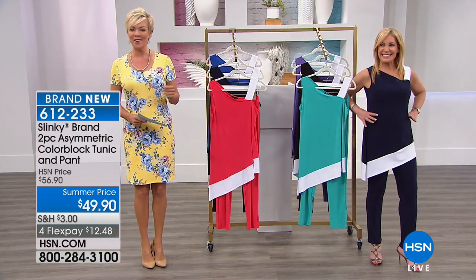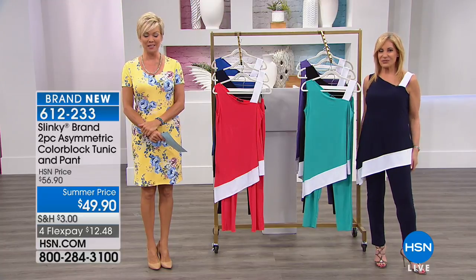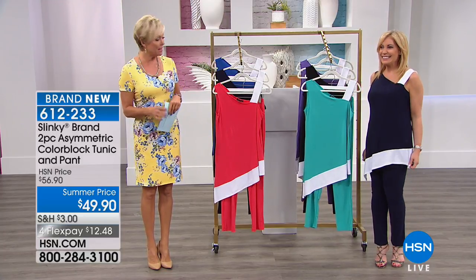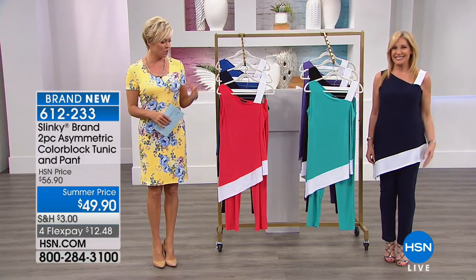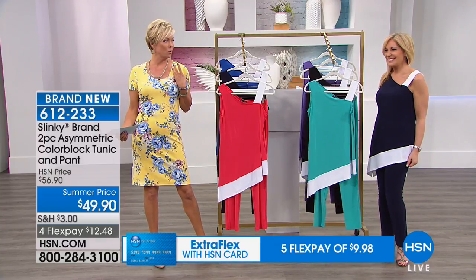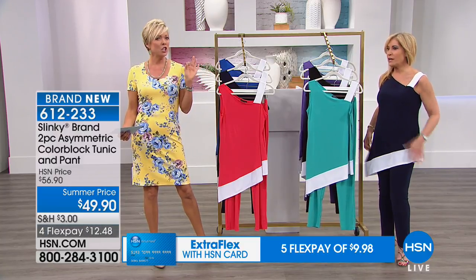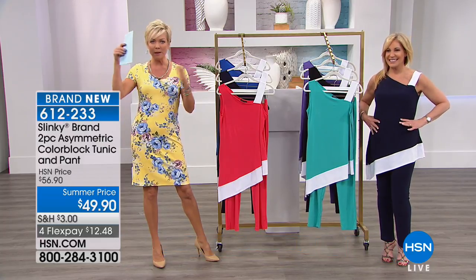Next up is Jackie's outfit — we've been waiting all show long for something special and brand new. Go Jackie, you guys have been really hard at work for this collection. It's also a summer price of $49.90 and you get both the pant and that gorgeous fun tunic — wide white band, asymmetrical design, solid design on the shoulder. It's really sexy, dramatic, unique — all about the asymmetrical.